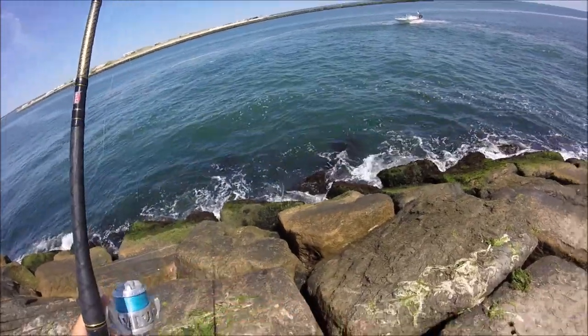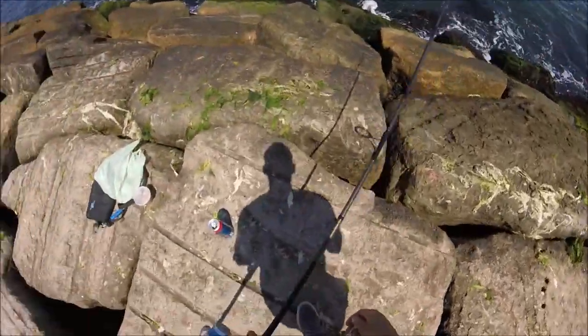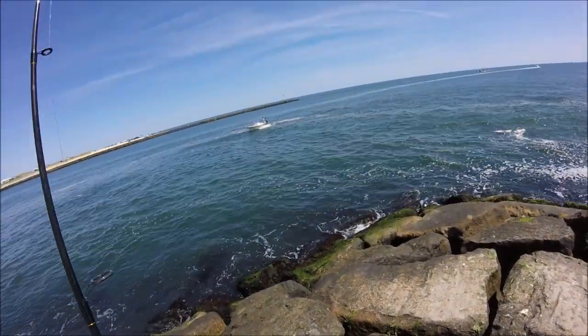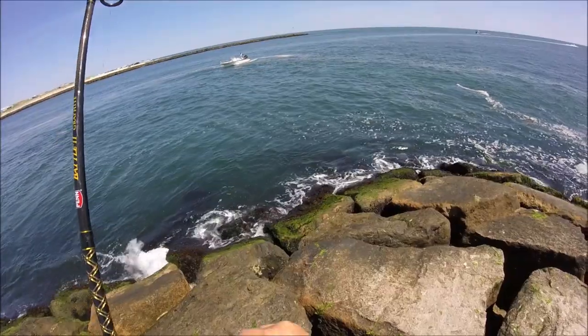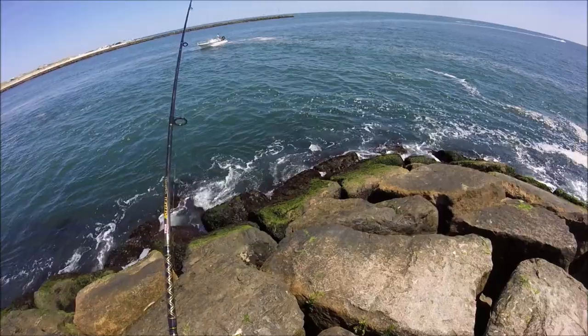What's going on guys, welcome back. This video was filmed in July, I'm on the south shore of Long Island fishing in an inlet. I wanted to do an experiment to find out what lived in the crevices of this rock jetty I was standing on. So I used a high-low rig with two small circle hooks and an assortment of clam, squid, and shrimp as bait.